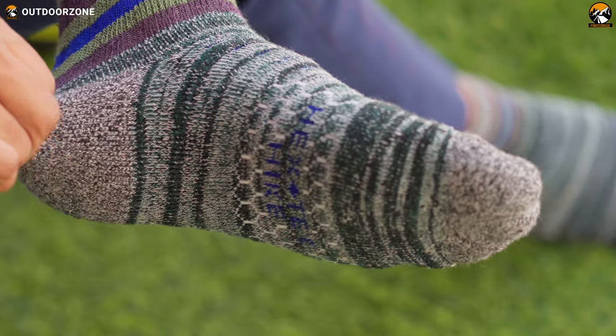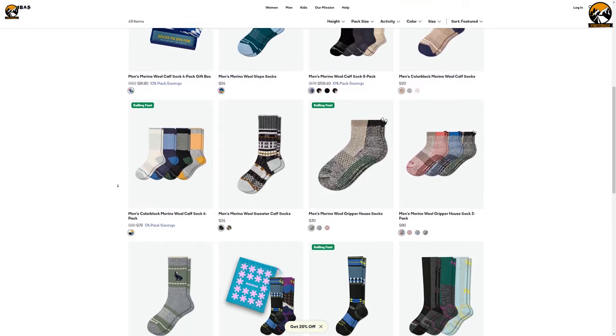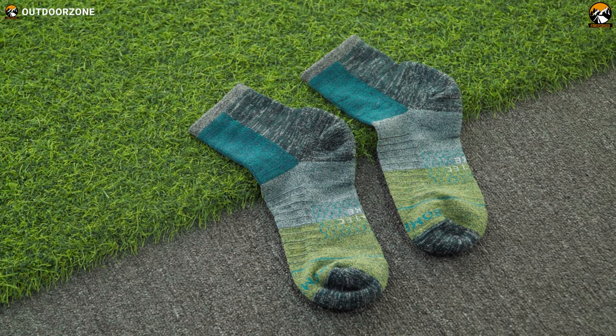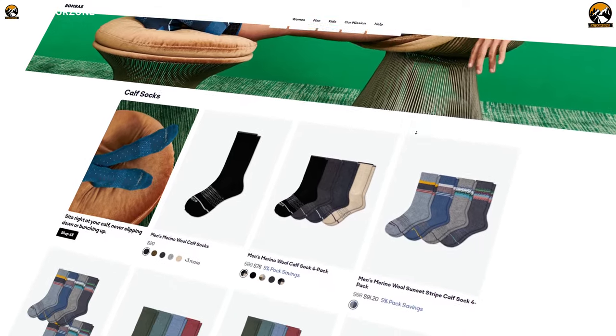When it comes to high-quality clothing, Bombas socks are leading the way. With a wide range of products to choose from, you can be sure to find something that meets your needs and fits your style. Whether you're looking for something practical, comfortable, or stylish, Bombas socks has something for everyone.